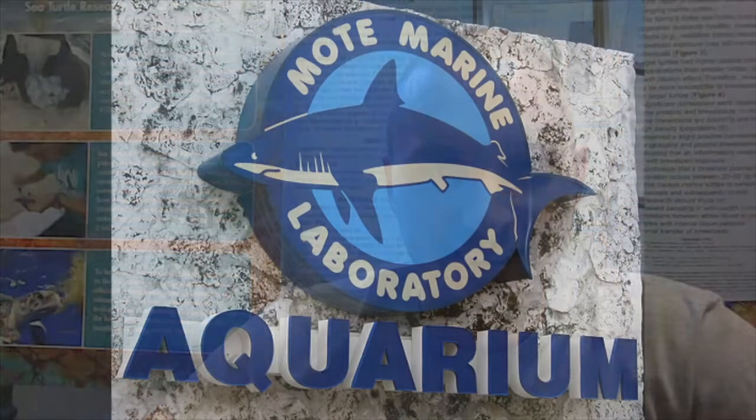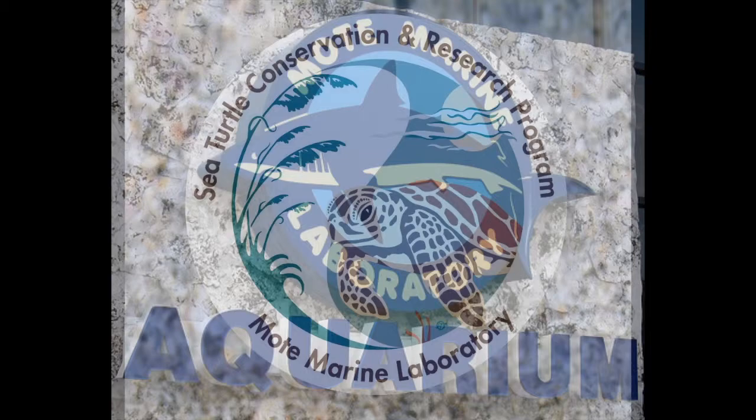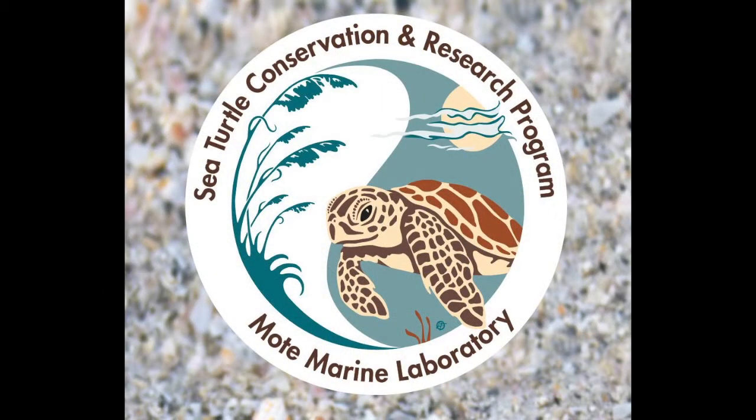Hi everyone, my name is Dr. Justin Peralt, and today I'm going to tell you about my sea turtle research. I am currently working as a post-doctoral research fellow at Mote Marine Laboratory in Sarasota, Florida, in both the Marine Immunology Program and the Sea Turtle Conservation and Research Program.